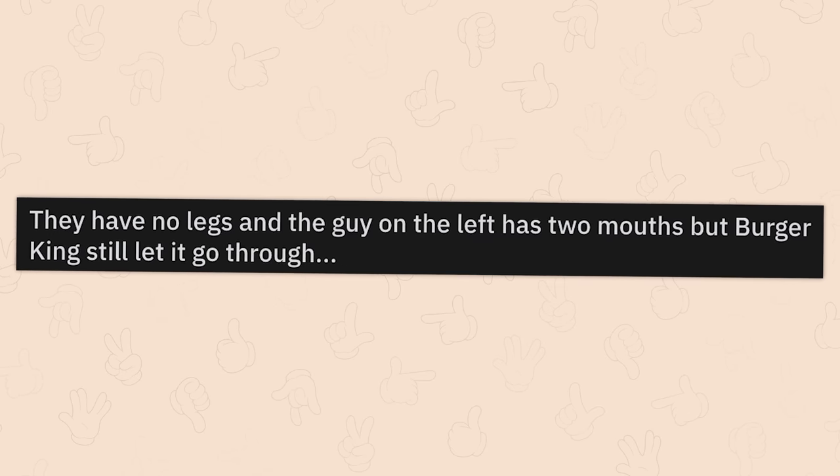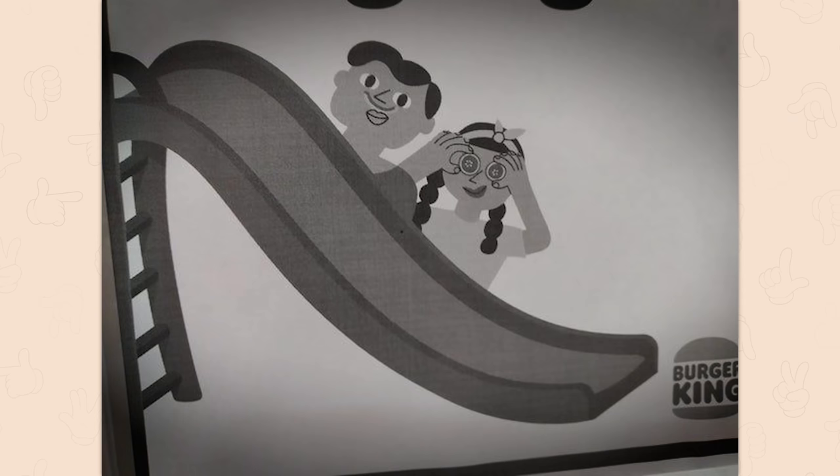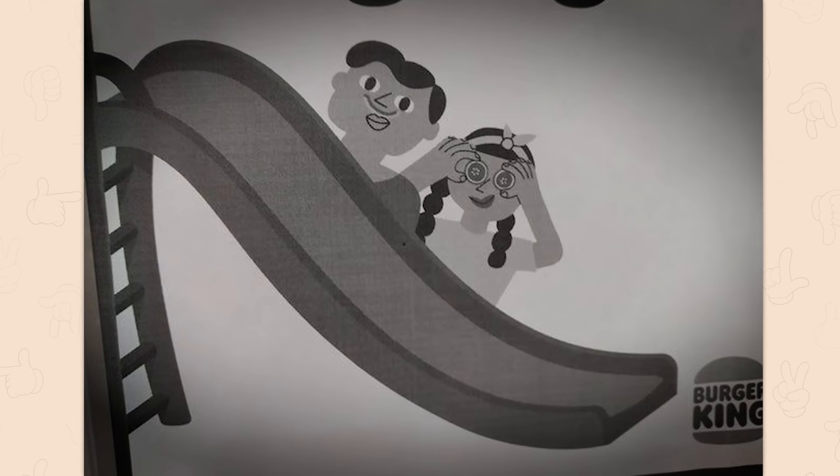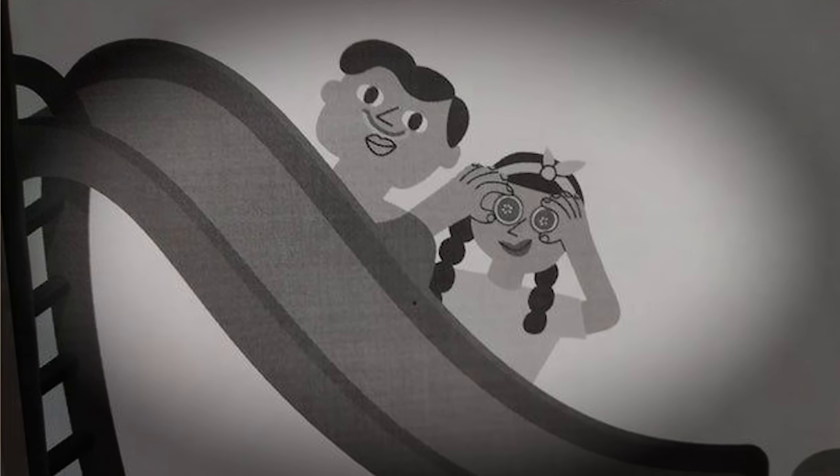They have no legs, and the guy on the left has two mouths. But Burger King still let it go through. These are true facts about the mystical slide people — they have an average of three mouths and move with only the legs of the latter.